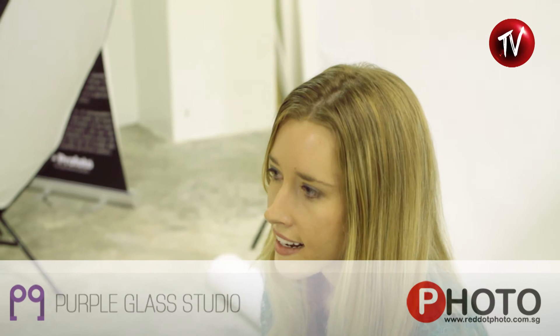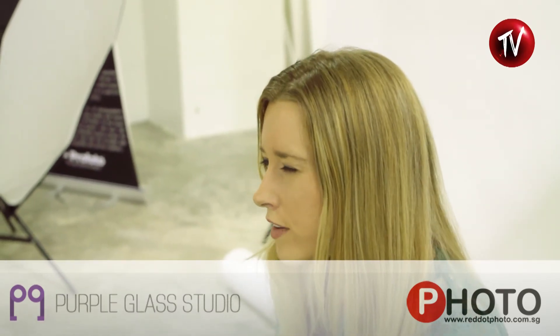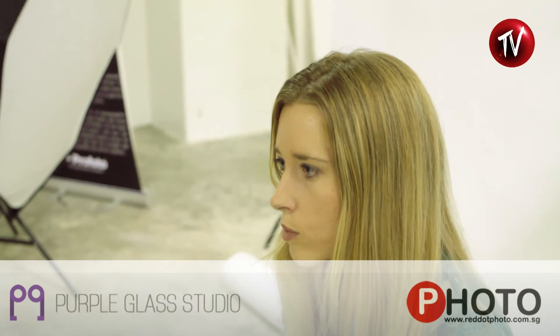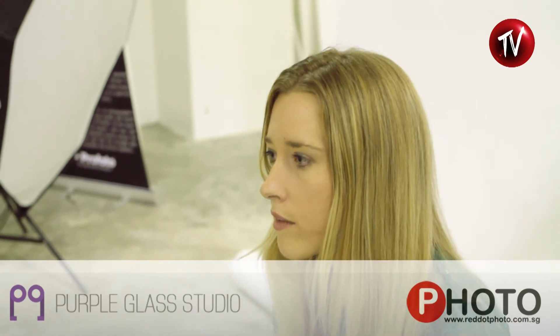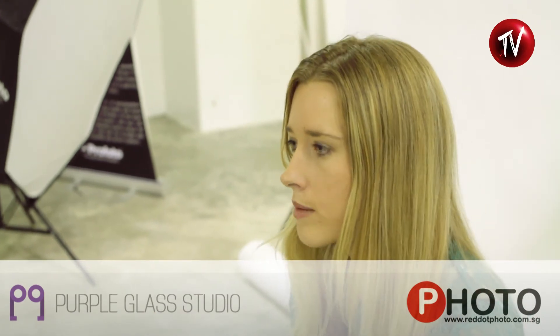So we'll be going over a lot of lighting techniques and we'll get to work with a couple of models, and hopefully you'll get some good work for your portfolio out of the workshop, as well as learning a lot of new techniques and different things that you can bring back with you.